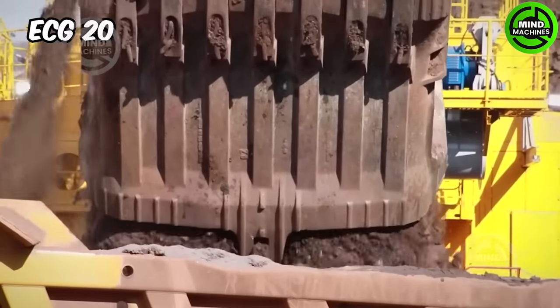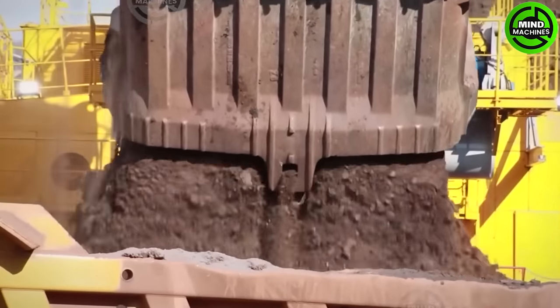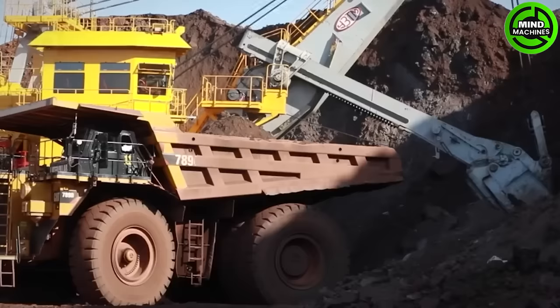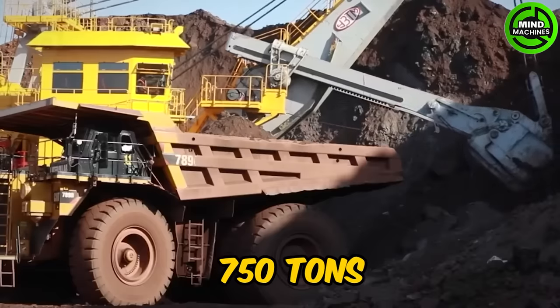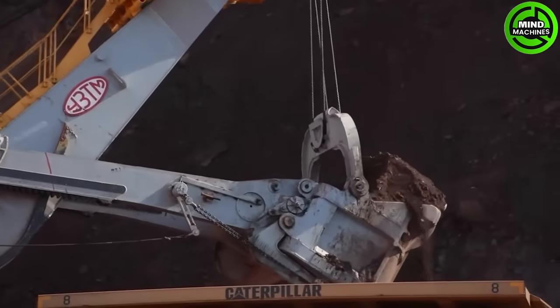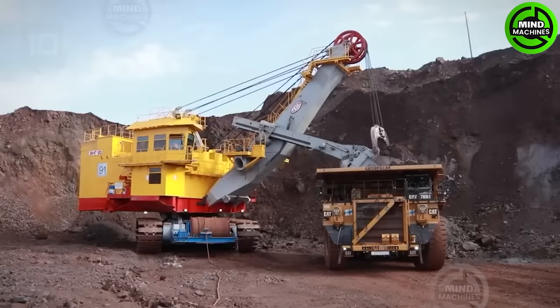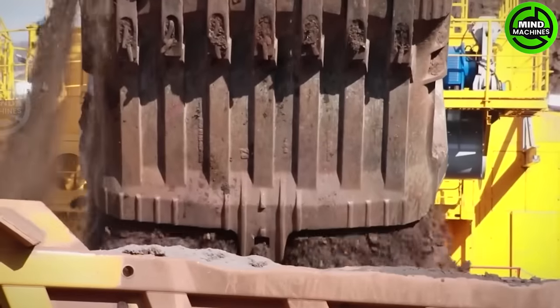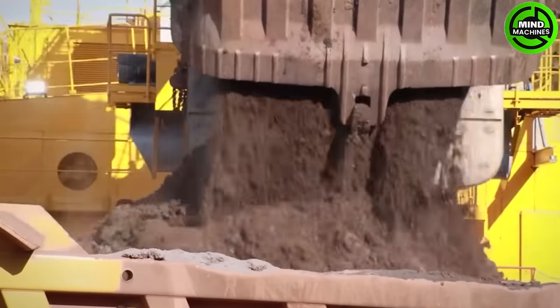The ECG-20 is equipped with anti-freezing systems and can work with trucks weighing over 190 tons. With an operational weight of 750 tons, it boasts a maximum engine power of 3,000 horsepower. Its bucket has a capacity of 40 tons, a digging radius of 23 meters, and a discharge height of 11 meters.